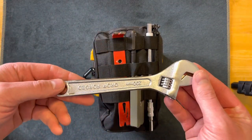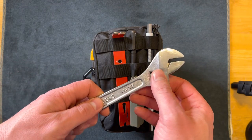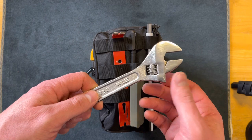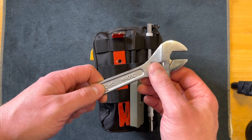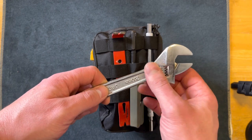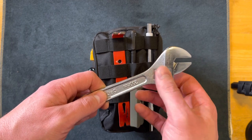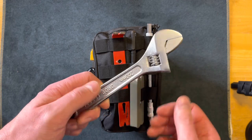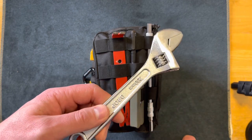Here's a simple crescent wrench. This is good for taking off the terminals to the battery of your car if you need to clean them, and maybe any little bolts that come loose during your ride — maybe the air intake came loose or something in that nature. I feel like this is a good thing to have in there.